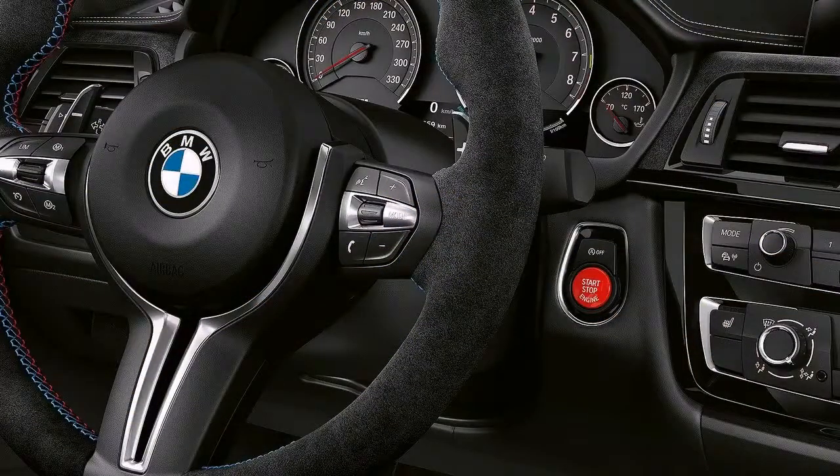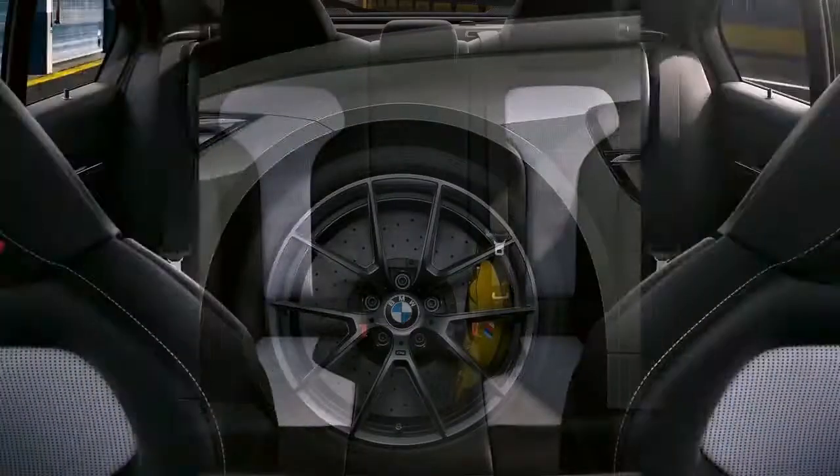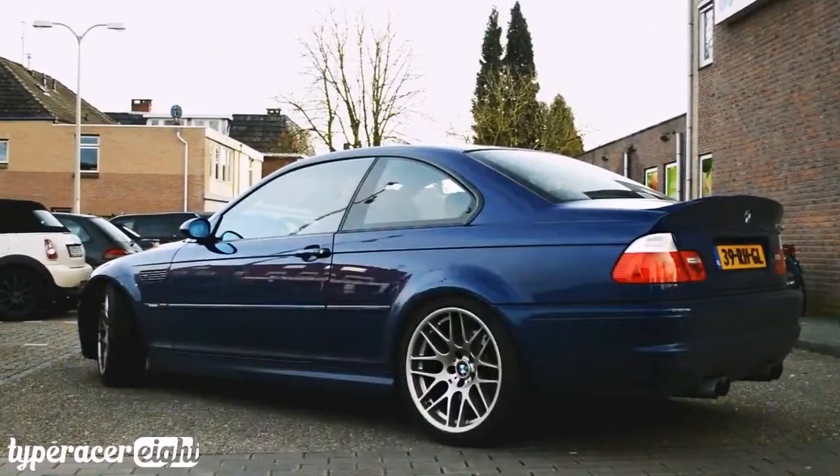Now, the Bavarians have given their CS treatment to the M4's sibling, just with a few tweaks, and it could be even better than the M4 CS. Meet the BMW M3 CS.